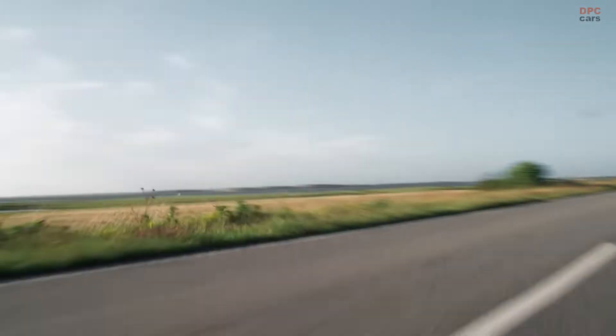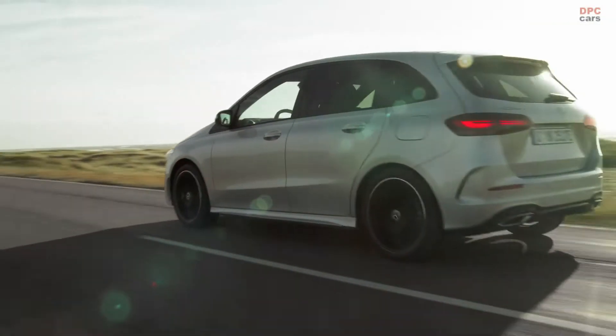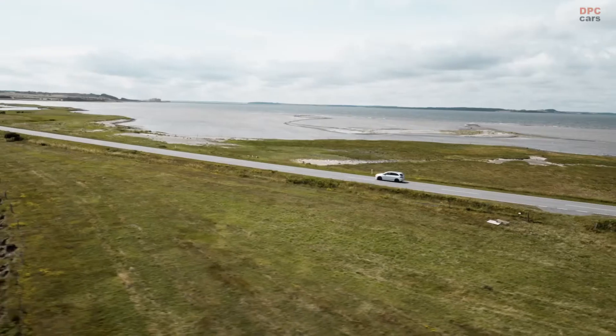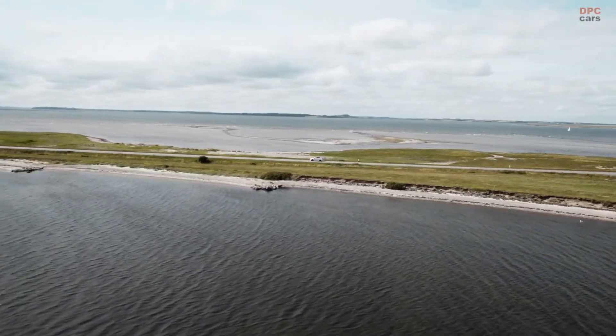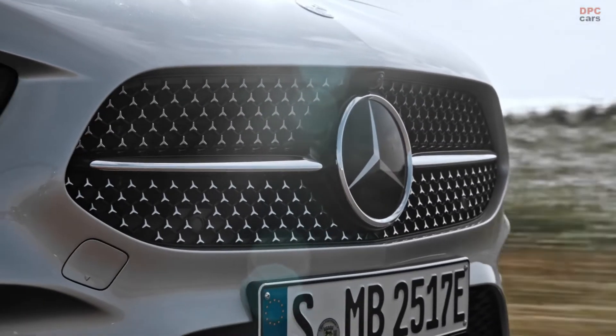In a sea of crossovers and SUVs of all sizes, the minivan is largely seen as a rare oddity. Nevertheless, Mercedes is sticking by its B-Class by giving the compact family hauler a mild update for 2023. These tweaks are meant to keep the third-generation model fresh as it battles the new BMW 2 Series Active Tourer.